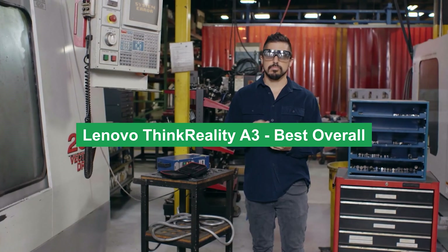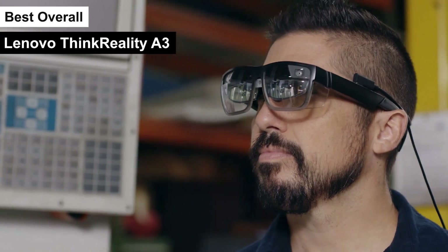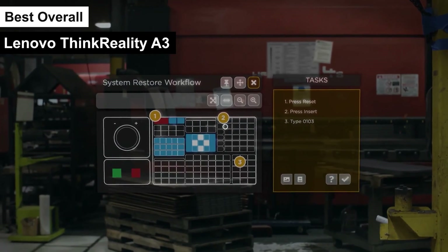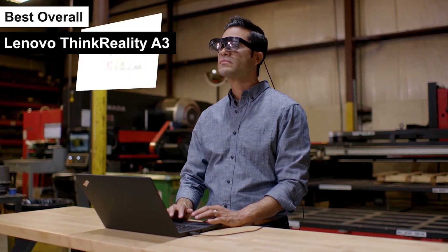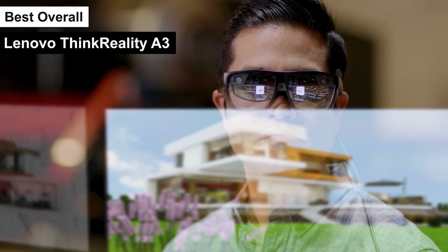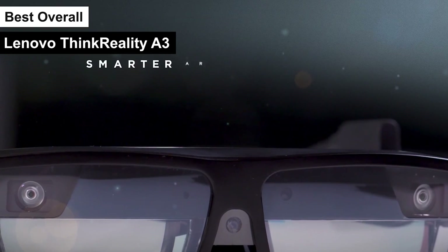Lenovo ThinkReality A3 — best overall. Product number 1 on my list, the Lenovo ThinkReality A3, is my choice for the best overall label. This product is a standout in the realm of augmented reality glasses, offering a blend of innovation, functionality, and versatility that's hard to beat. The ThinkReality A3 glasses are designed to cater to both enterprise and individual users, offering a unique dual-display feature that allows for the creation of multiple virtual monitors.